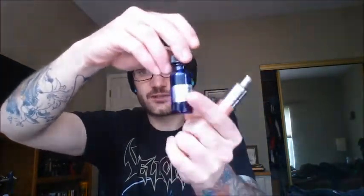Hey YouTube, Atheist Vape is checking in. Today we're going to be talking about terrapinvapor.com. Look at that bottle. I'm really digging these boutique bottles. I like this little extra touch.